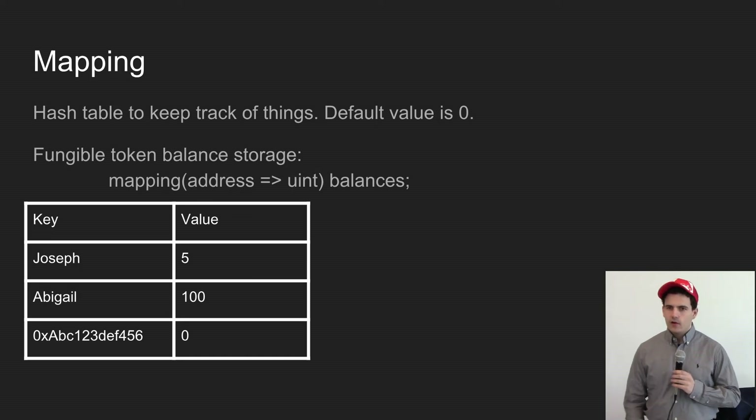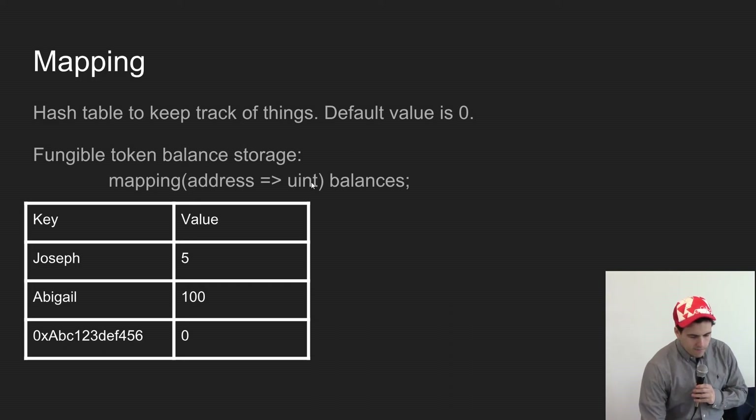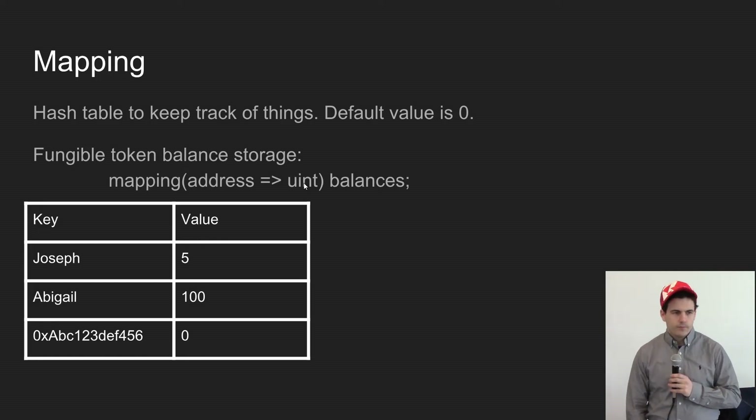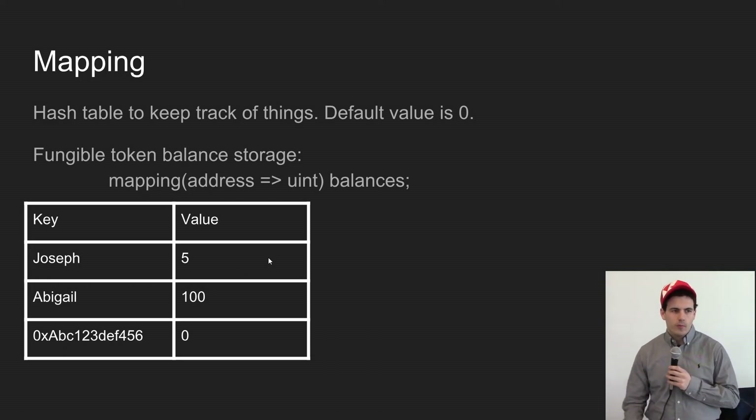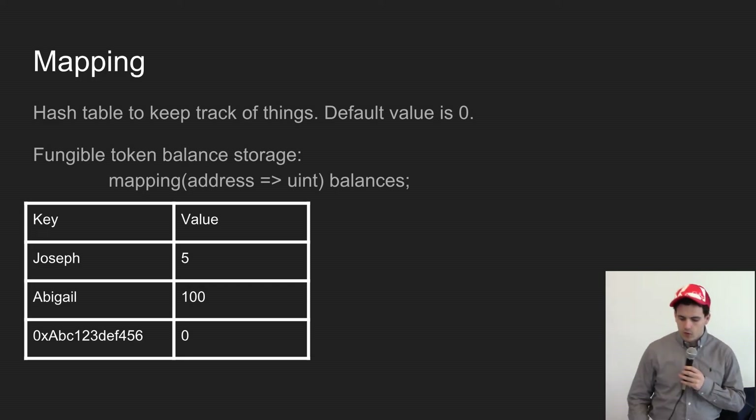This was the standard for how tokens worked for a long time. Then somebody said: what if I flipped this and put uint as the key and address as the value? You'd have a list of IDs — 0, 1, 2, 3 — every possible number, and then a list of owners or addresses of people. So you'd give every single token a person associated with it. That's interesting — maybe there's something we can work with there.